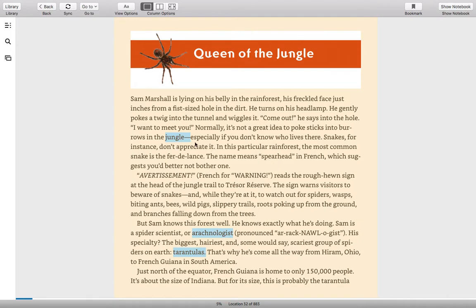I want to let you know there'll be vocabulary words highlighted in blue, and there'll be other things highlighted in pink — I'll explain those as we get to them. "Avertissement," French for "warning," reads the rough-hewn sign at the head of the jungle trail to Tresar Reserve. The sign warns visitors to beware of snakes, and while they're at it, to watch out for spiders, wasps, biting ants, bees, wild pigs, slippery trails, roots poking up from the ground, and branches falling down from the trees.